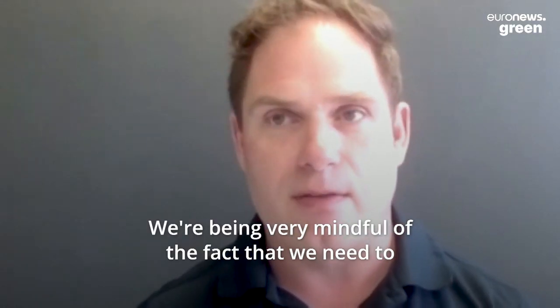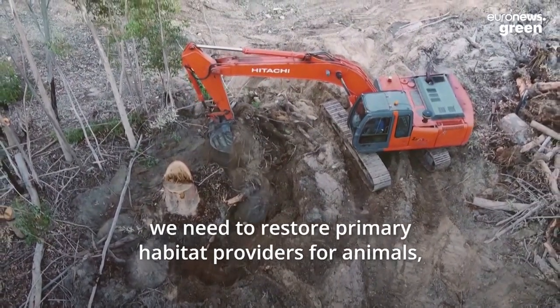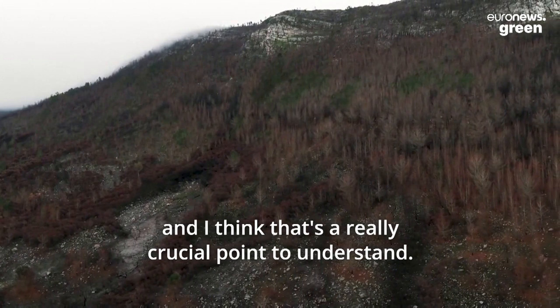We're being very mindful of the fact that we need to restore soil health, we need to restore microbial communities within the soil, we need to restore primary habitat providers for animals. And I think that's a really crucial point to understand.